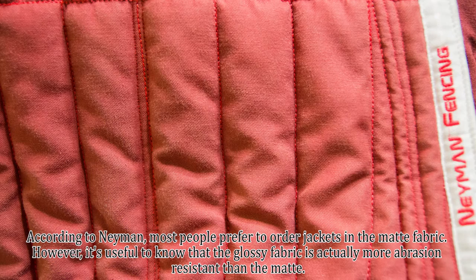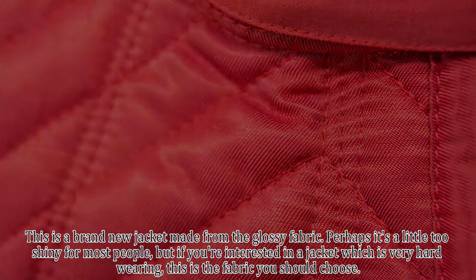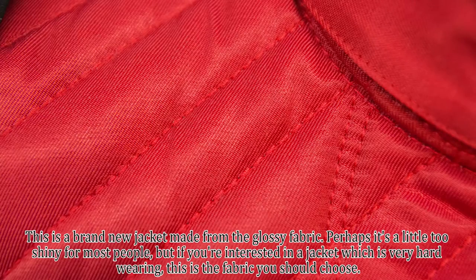However, it's useful to know that the glossy fabric is actually more abrasion resistant than the matte. This is a brand new jacket made from the glossy fabric. Perhaps it's a little too shiny for most people, but if you're interested in a jacket which is very hard wearing, this is the fabric you should choose.